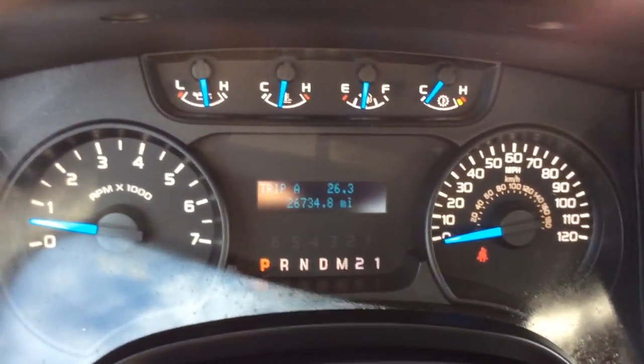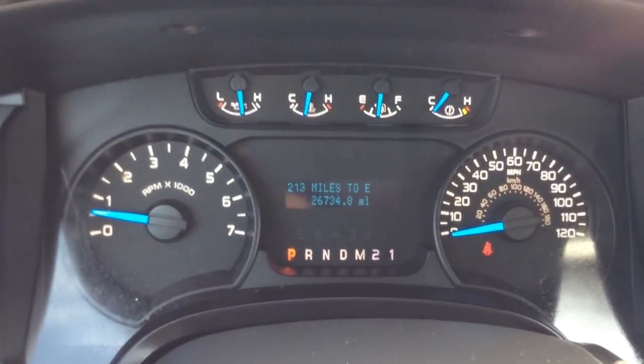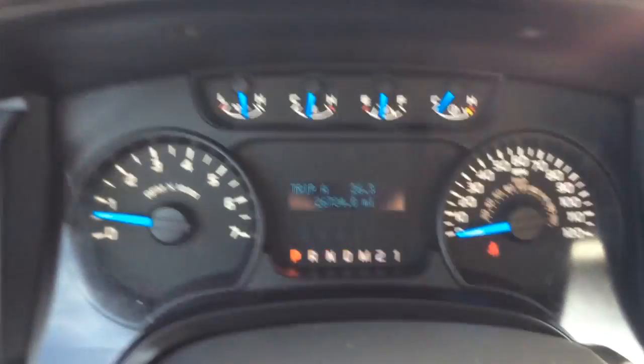Let's take a seat inside here and straighten the wheel out. It's a 2014, it has just 26,734 miles. You have your digital info center; your controls for the info center are down here. You can go through trip A and B, your distance to empty, average fuel economy, instant fuel economy, a trip timer — you can have just a blank screen, and then back to the odometer and trip counter.